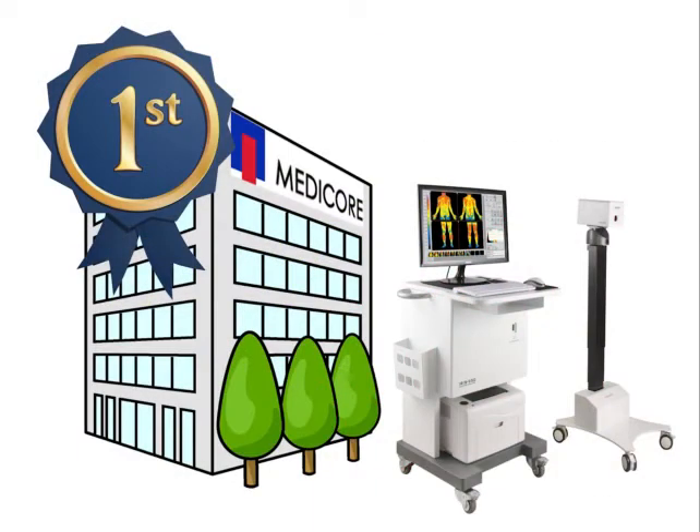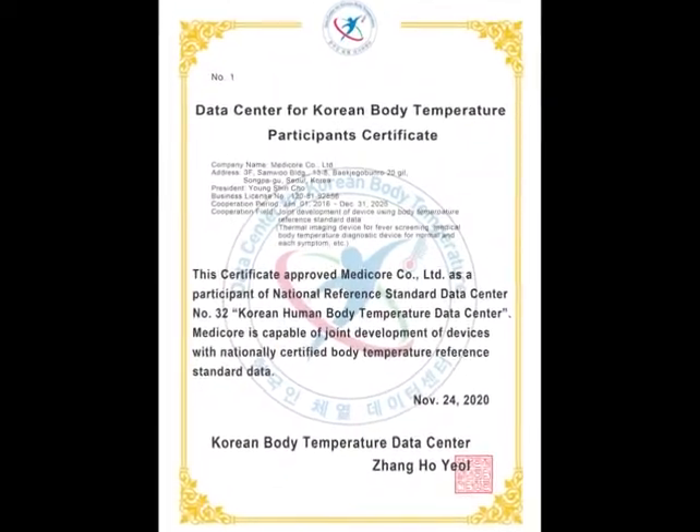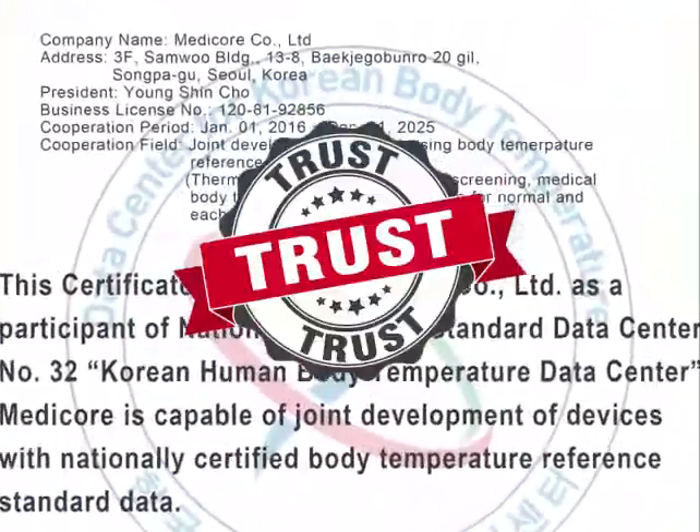We've researched and developed the thermography for more than 20 years. We joined a lot of projects with the National Center for Standard Reference Data and we were able to establish our own temperature measurement technology based on the standard reference data. Therefore, I strongly assure you that you can rely on our cooperation.